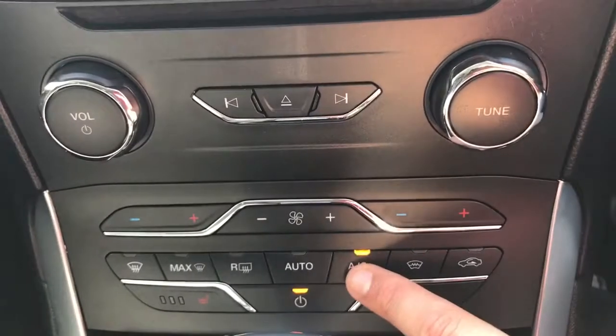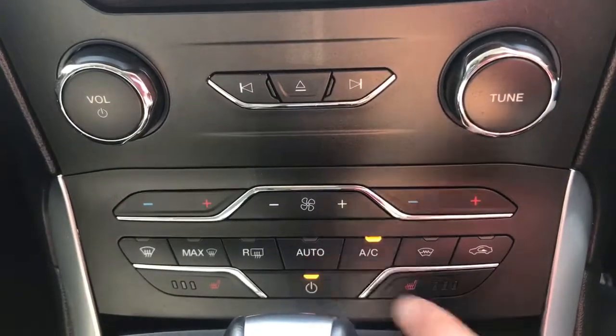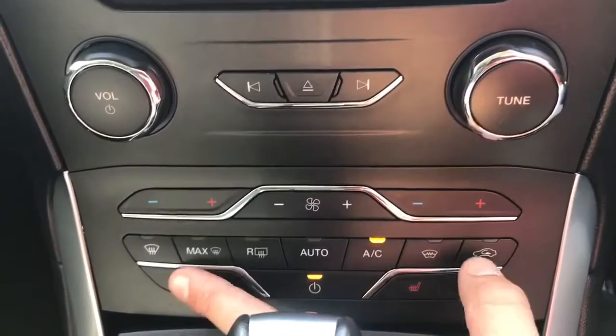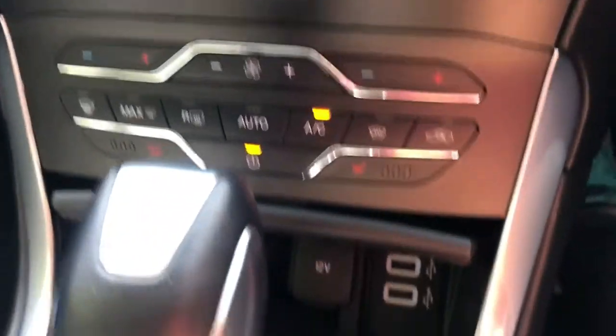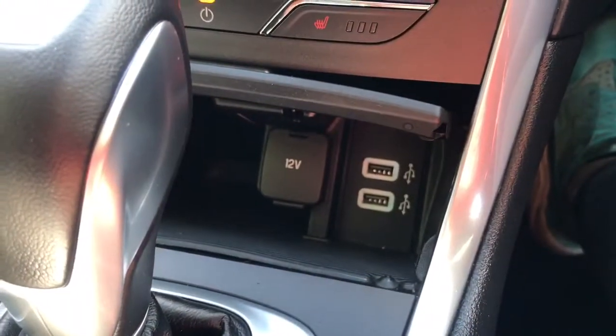Fan speed is in the middle, and then you can either hit aircon or auto and the car will maintain the temperatures that you've set. We've also got driver and passenger heated seats. Beneath that we've got a 12 volt charging socket and two USB inputs.